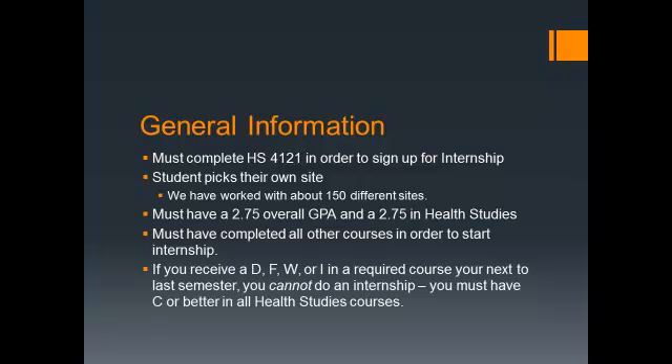Requirements to do an internship: you must have a 2.75 overall GPA and a 2.75 in Health Studies. To begin your internship, you must have completed everything — all your Health Studies courses, all your University courses, and your TWU Core courses.